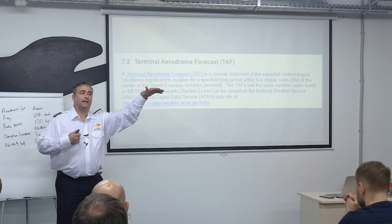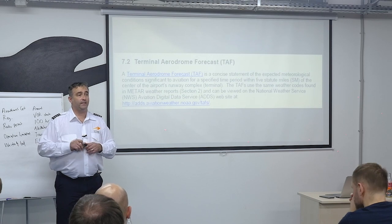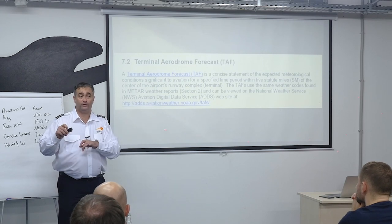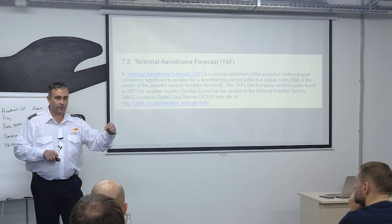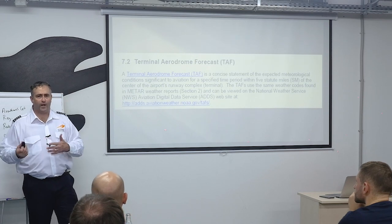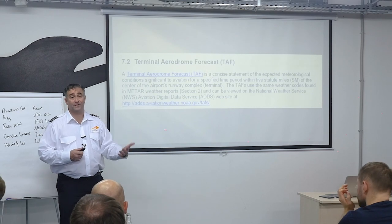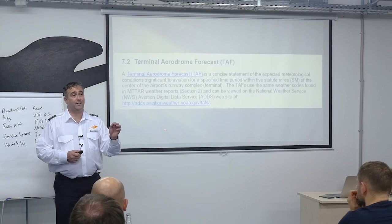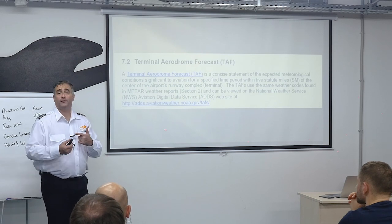You can get PIREP information while on the ground during your preflight weather brief. En route, you can call Flight Service Station and ask for updated weather information. They have notes from your last weather brief, know your position, and can provide updates. If your airplane is equipped with FISB and ADS-B, you can get these reports right on your flight deck.